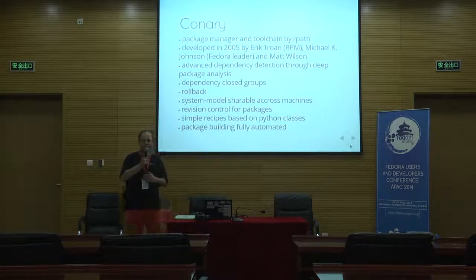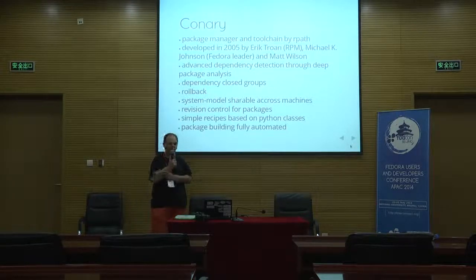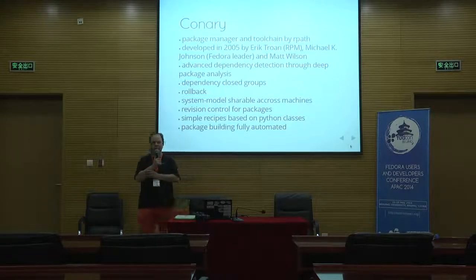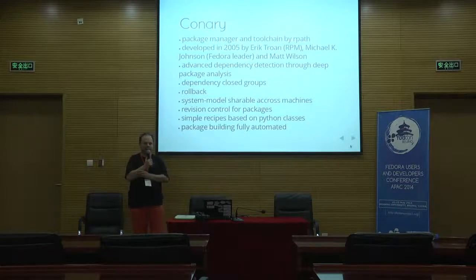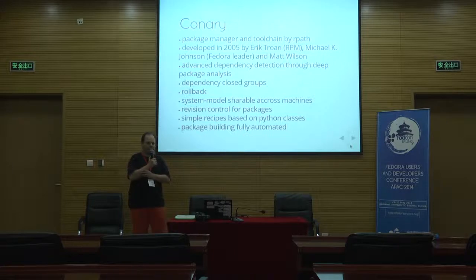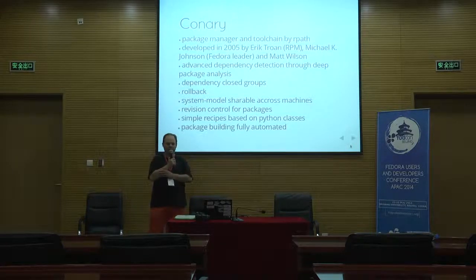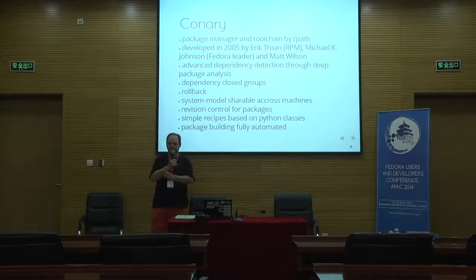Connery is a package manager and toolchain created by a company called RPATH. It was developed in 2005 by some key Red Hat people: Eric Troan, who developed RPM; Michael K. Johnson, who was the first leader of the Fedora project; and Matt Wilson, who was also a well-known person in the free software community.